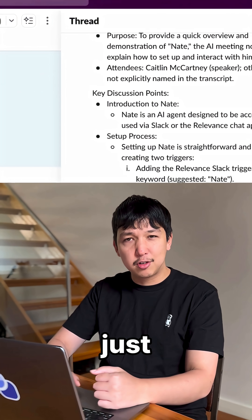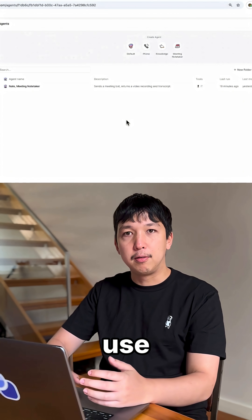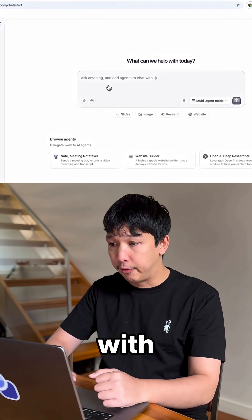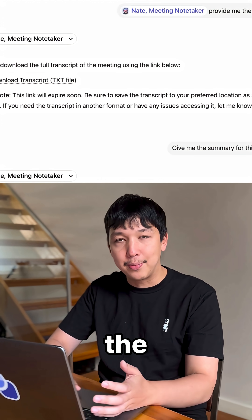If you want more details, just ask @Relevance for follow-ups. Or you can use the Relevance chat app — go to chat.relevanceai.com, tag @Nate with your meeting link, and after the call you can ask him questions. He'll grab the information you need.